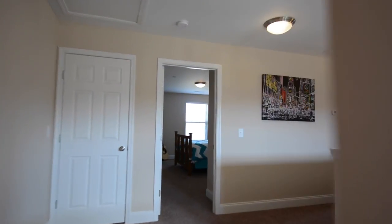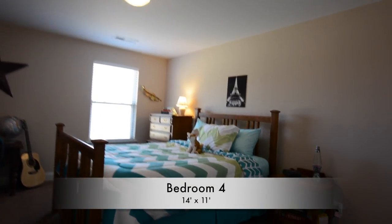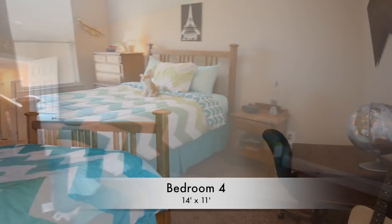Back down the hall we head towards bedroom number four, this one measuring in at 14 by 11 feet.